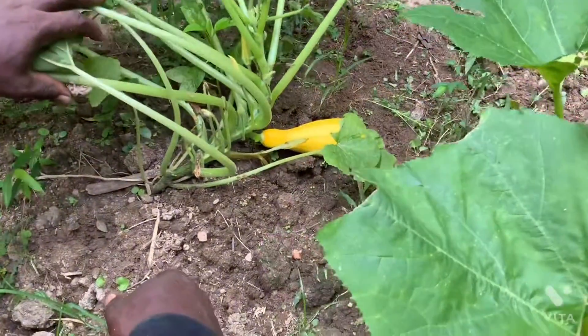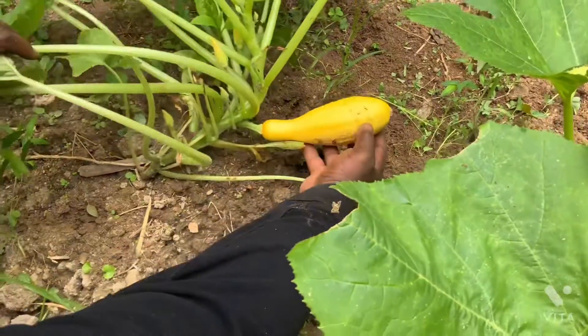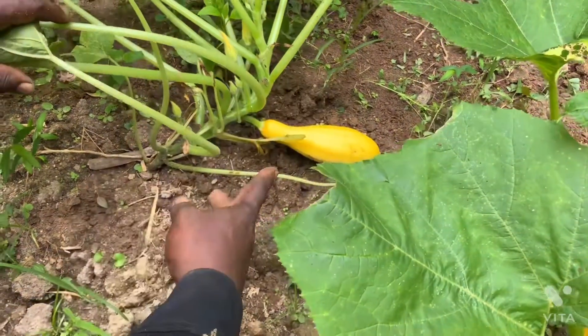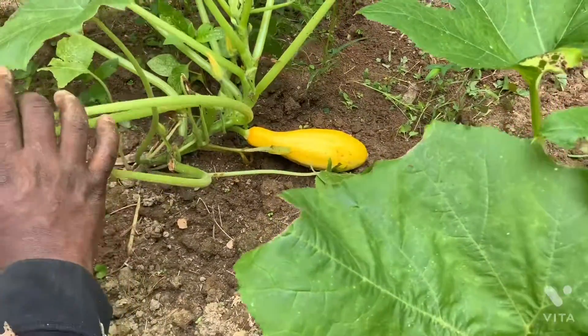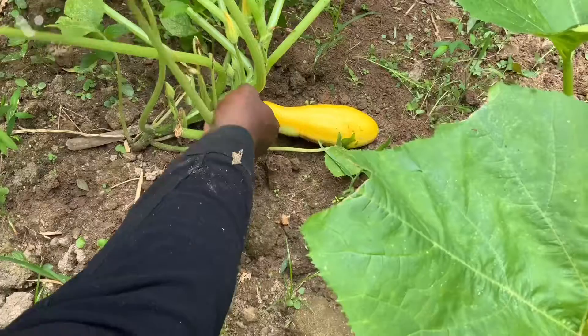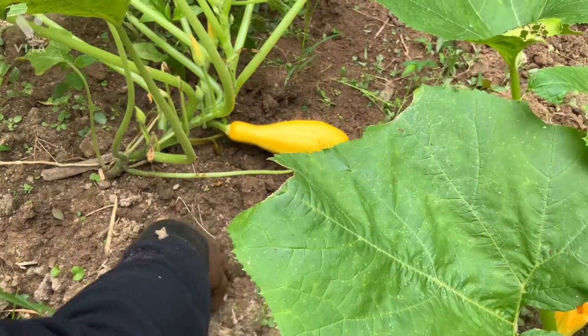Welcome to PlantaGarden TV. This is an update on the squash. It has been pollinated and here it produced. So now I have a squash. So that's wonderful.